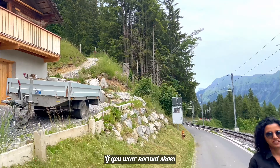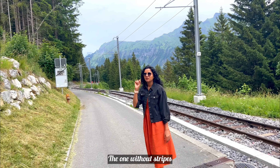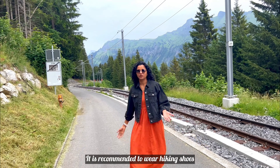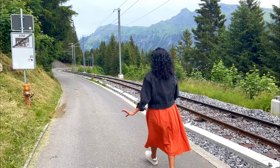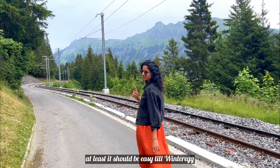Lauterbrunnen has marked trails with white and red stripes, which means it will be a little challenging and steep — you should wear proper hiking shoes. It will be difficult in normal shoes. For trails with no stripes, comparatively easy hikes, it is recommended to wear hiking shoes, but I think it should be fine without them. It is an easy track, at least for this hike.